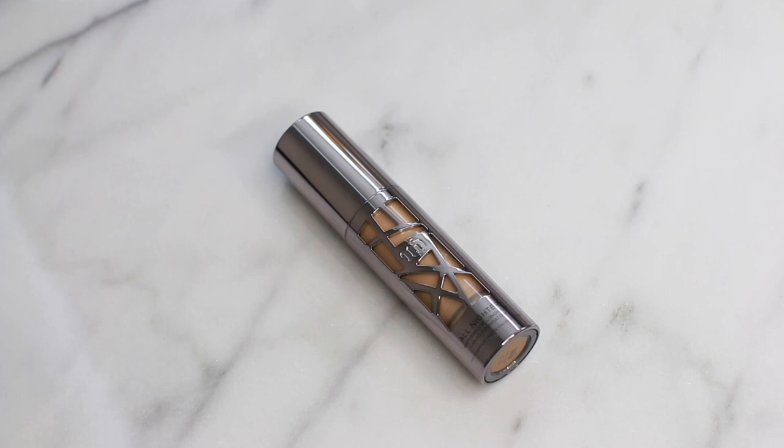The next foundation I've been absolutely loving in 2016 is the Urban Decay All-Nighter Foundation. I love this for full coverage. If I'm going somewhere and I know I'll be out all day and all night, I go for this because it really gives you a flawless finish. It doesn't look cakey or too much — it just looks perfect. If you have dry skin, you really have to moisturize well before using this.